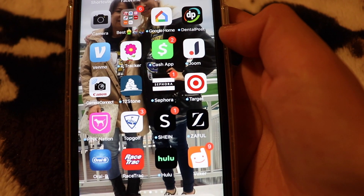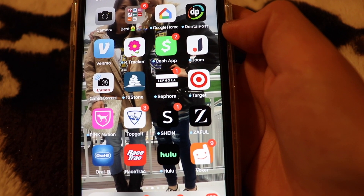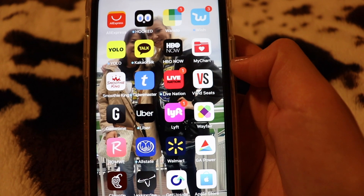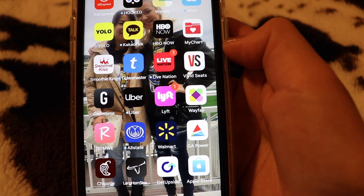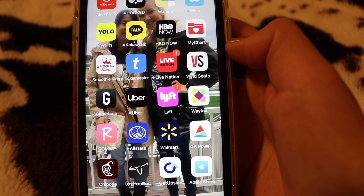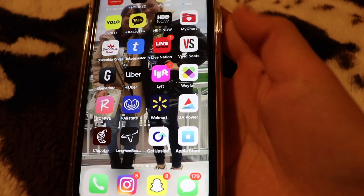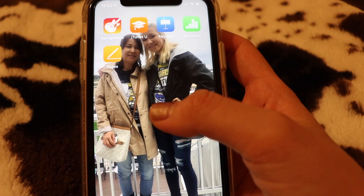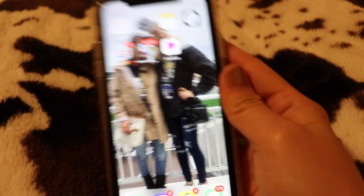I also have Canon, 12 Stone which is just a church I go to, Sephora, Target, Pink, TopGolf, SHEIN, Zoffel, Oral-B, Racetrack, Hulu, and Boxer. Over here I have AliExpress, Hooked, Wanelo, Wish, Halo, Cacao Talk, HBO, MyCharts, Movie King, Ticketmaster, and Live Nation. A lot of these I don't use — it's very unorganized, sorry! But that is everything on my iPhone.